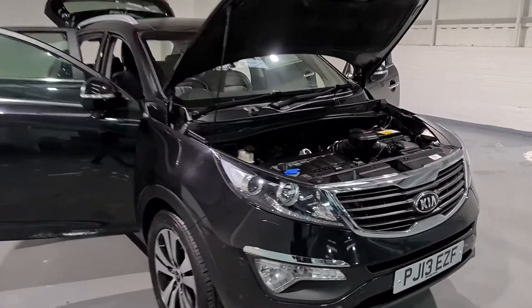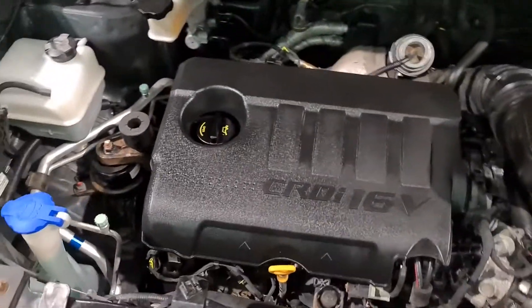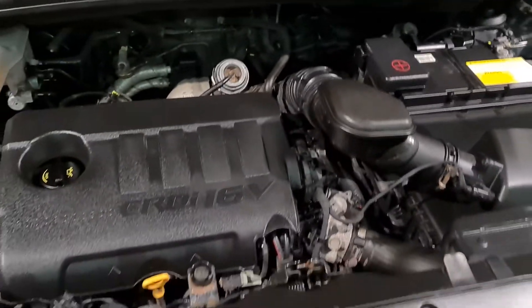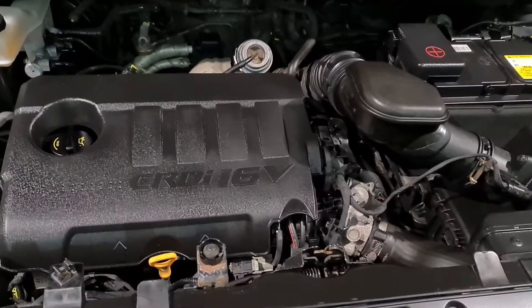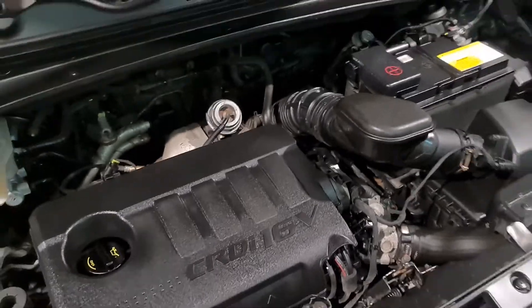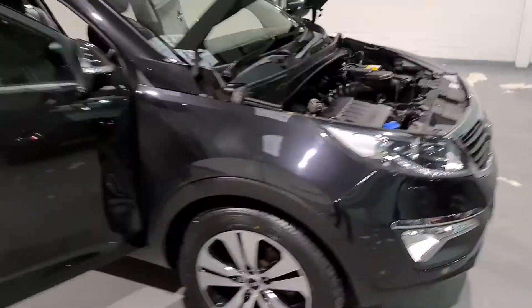So underneath here is a four-cylinder turbocharged 1.7 diesel engine. It produces a brilliant 114 brake horsepower — plenty of punch — and nearly 190 foot pound of torque, so it's got plenty of punch under this bonnet. It also produces really nice miles per gallon — up to 56 miles per gallon — meaning it shouldn't cost you an arm and a leg to run this vehicle.